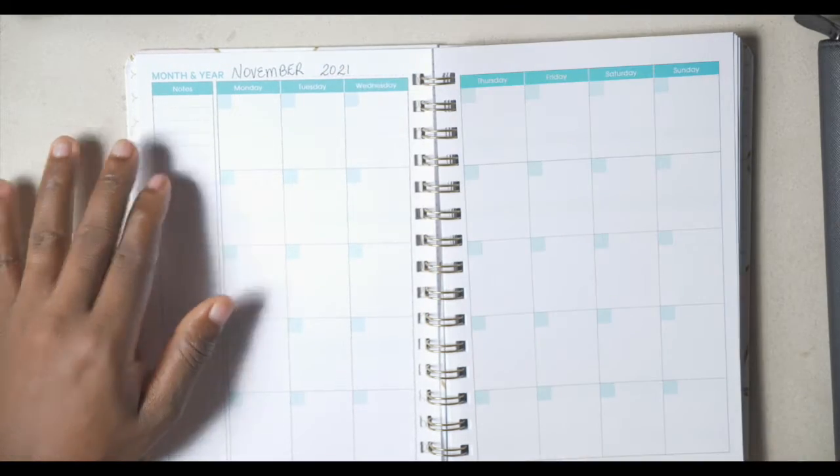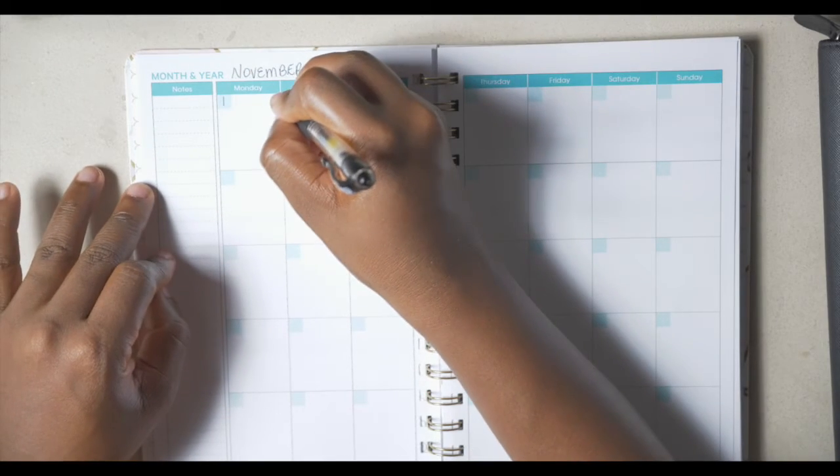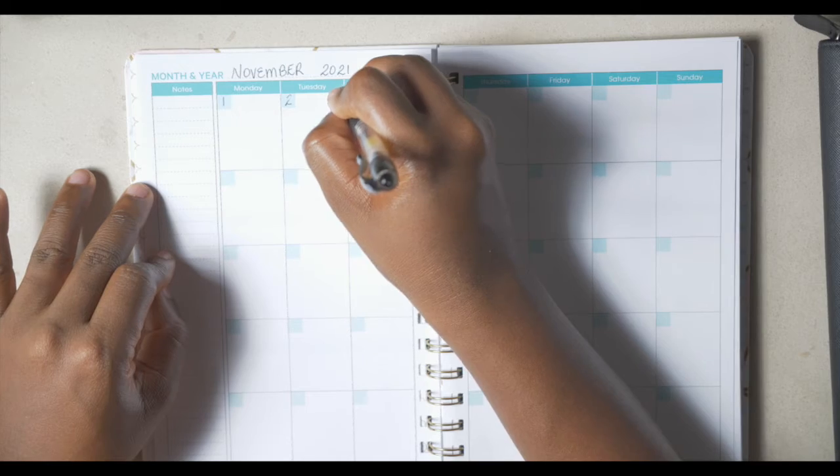I'm just going to use my black pen to put in the month. It is November and the year is 2021. The great thing about November is that the first started on a Monday.